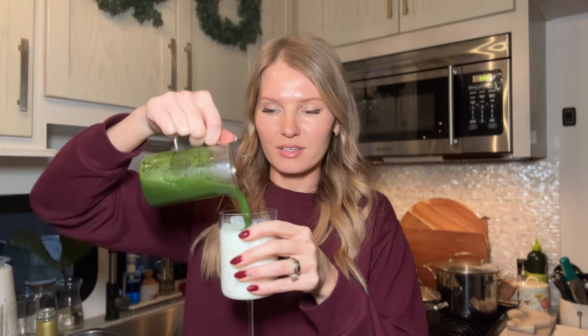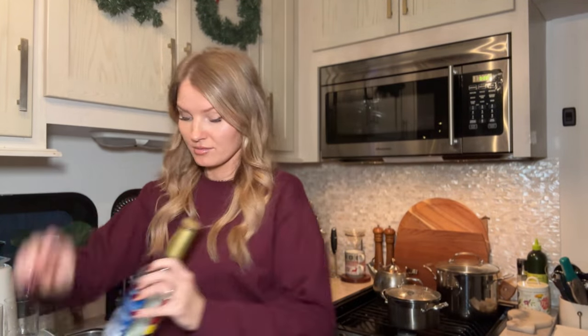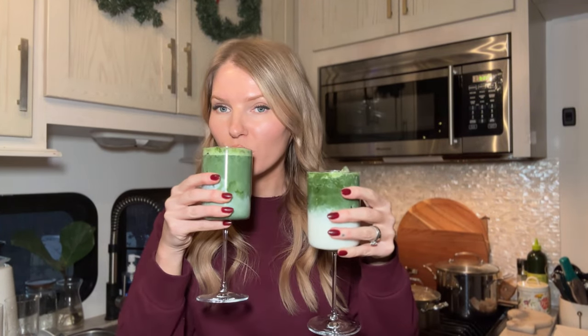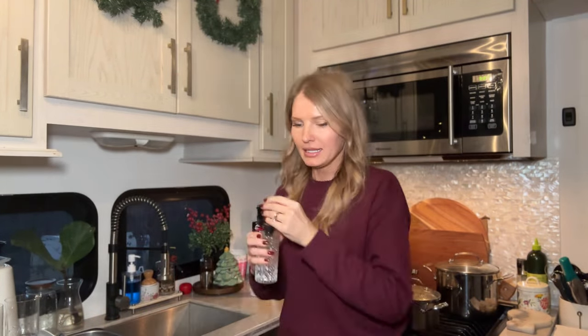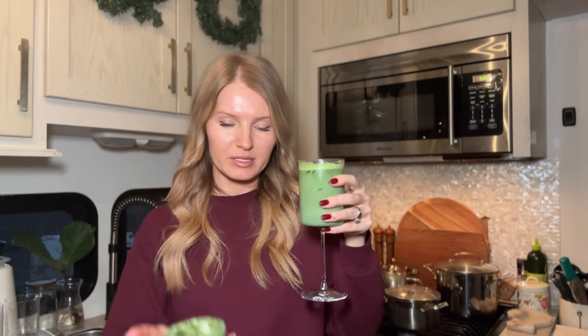I'm going to do half in one glass and the rest in the other. How beautiful does this look? Let me clean up real quick so my brain can work better and enjoy this. I'm trying this one because it looks like it has more matcha. Very strong — it needs a little bit more vanilla syrup. Just a little drop will do. Perfect.